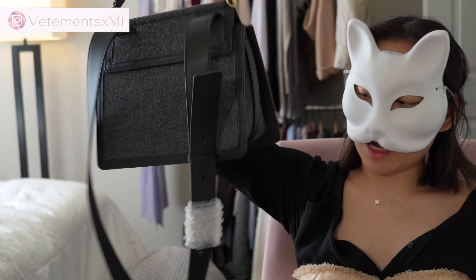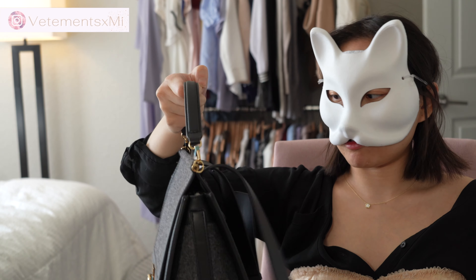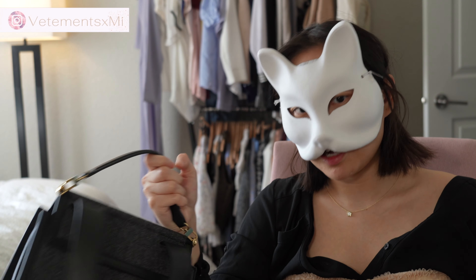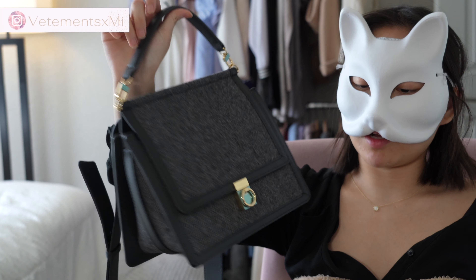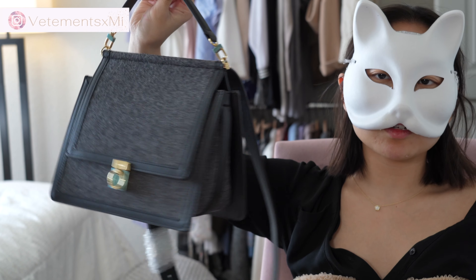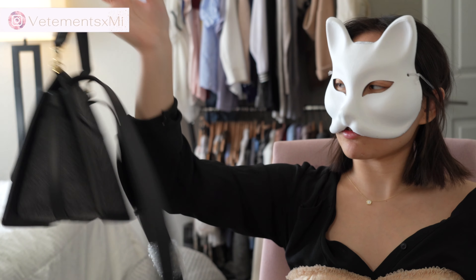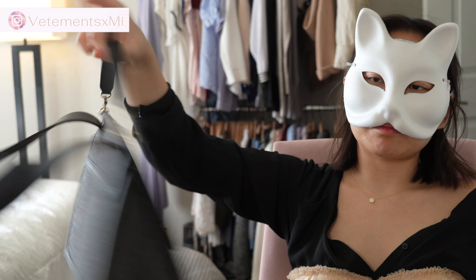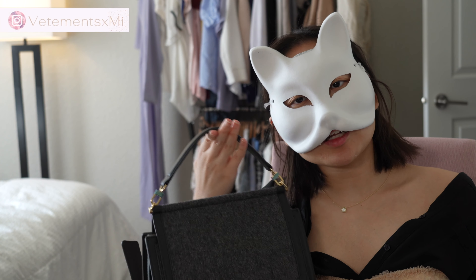It would be nice if this strap was detachable — it's a very thick strap, like what canvas straps are usually in thickness, but this is leather. Tolen does make the handle detachable, but they do not make the strap detachable, which is counterintuitive because every other brand I've seen that isn't luxury usually makes these bags differently.